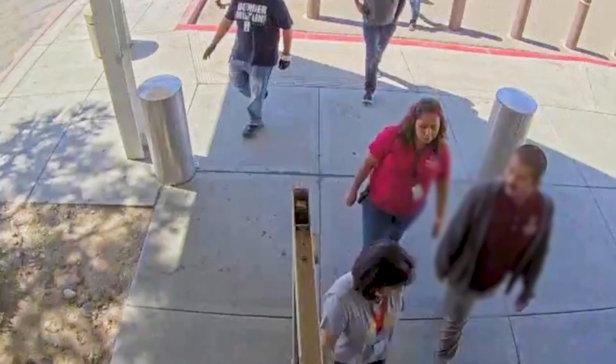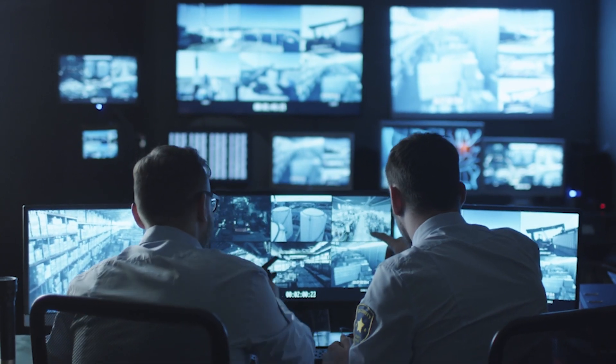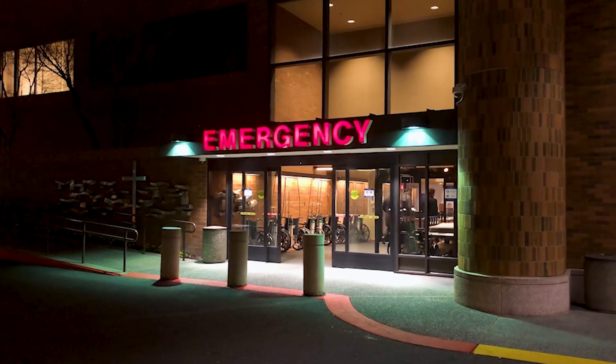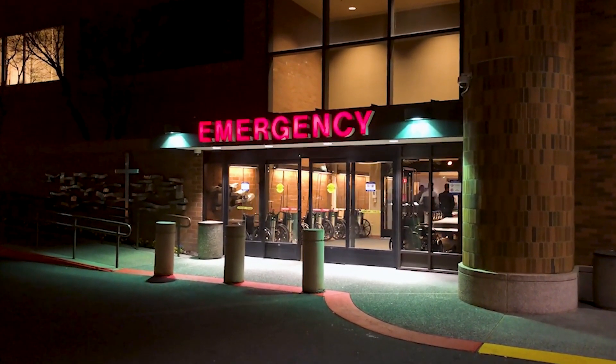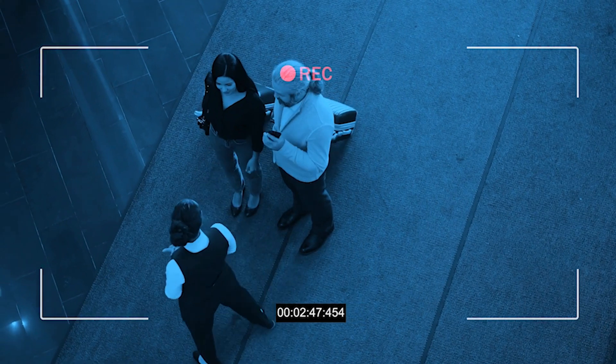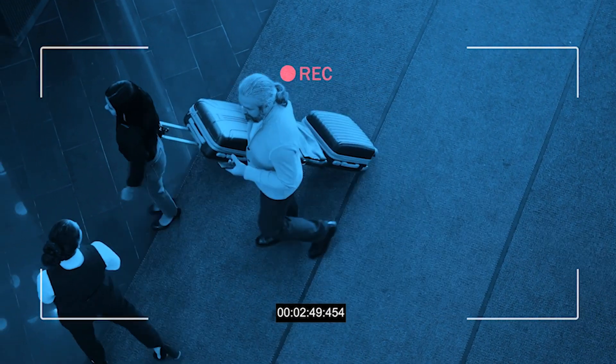Concealed sensors are placed near the entrances where people can pass through freely and unobstructed. If a weapon is detected, it is flagged for review from the security team. After review and validation, an alert with the accompanying video is sent to your security team for follow-up and interdiction based on your specific protocols.